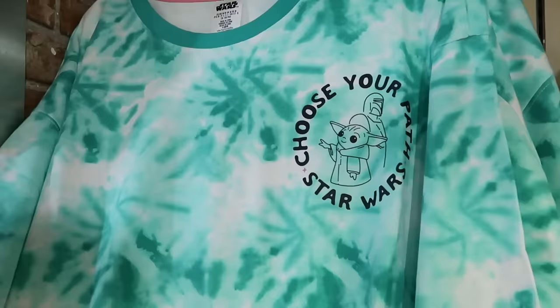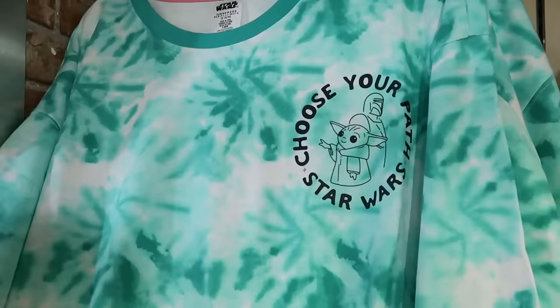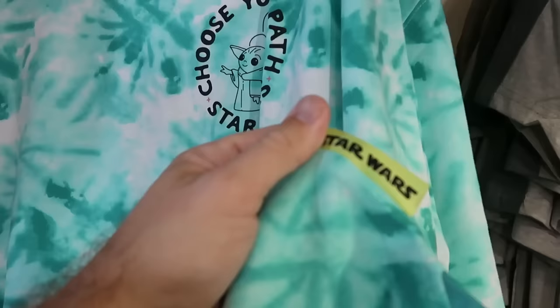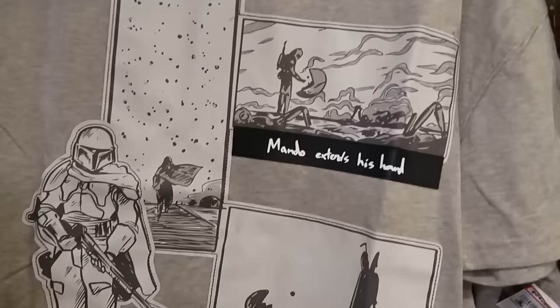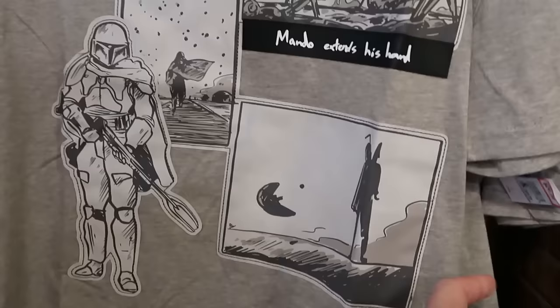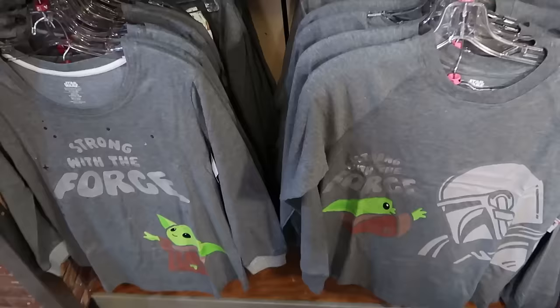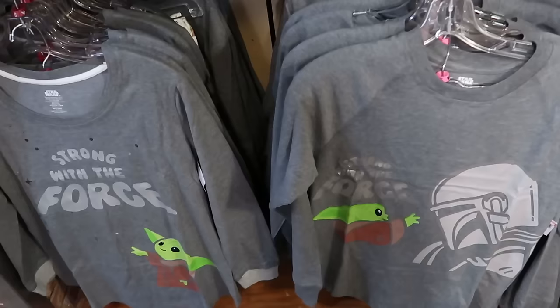Still going strong in the bag section, they have lots of Mandalorian merchandise with Grogu and Mando. There's a cool tie-dye pattern that says 'Choose Your Path' with a lime green Star Wars patch at the bottom — $19.99 from $40. Here's a really nice soft t-shirt with everything embroidered — Mandalorian, Mando extends his hand, and that classic scene — $25 from $45. And you can't go wrong with the Mandalorian pajama sets — two different sets that say 'Strong with the Force' with Mando and Grogu, both long sleeve with pajama pants — only $19.99.